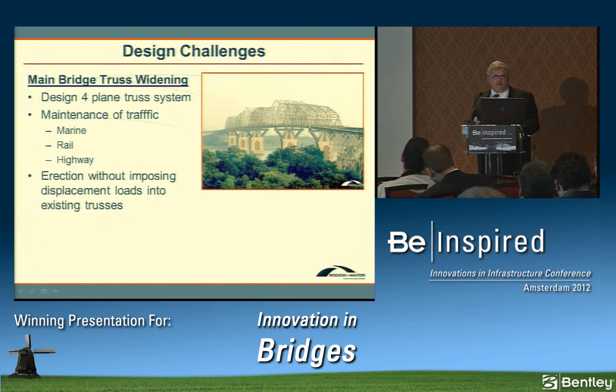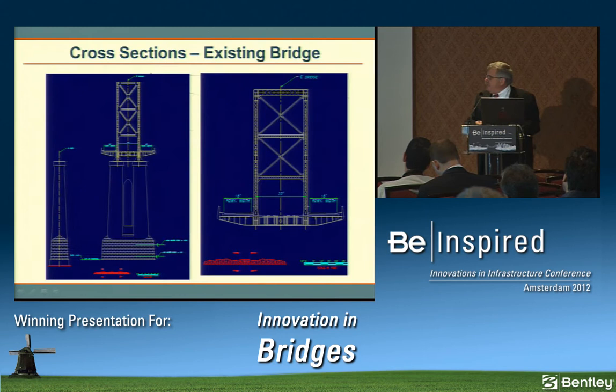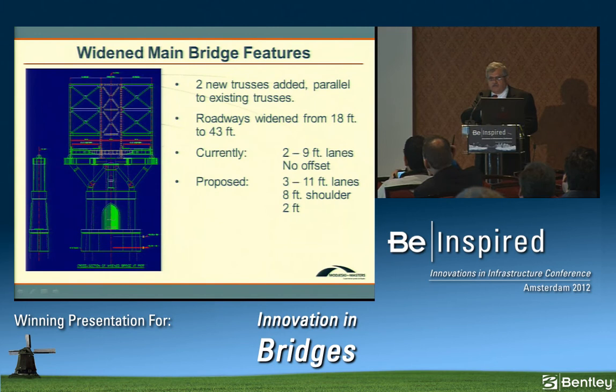For the main bridge superstructure widening, the challenges were designing a four-plane truss system — essentially unheard of in modern construction — maintenance of highway traffic, and erecting two new widening trusses against an existing truss without imposing loads into it. The work involved widening the cantilever and through truss spans, totaling approximately 2,370 feet. The original trusses are 33 feet on center; the two additional trusses would be placed approximately 51 feet off the existing ones, with 43-foot roadways on each side supporting three 11-foot lanes. A 3D computer model was used for analysis.